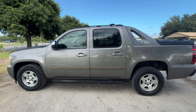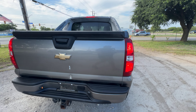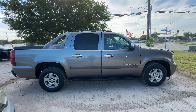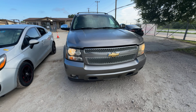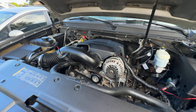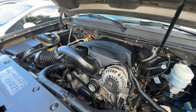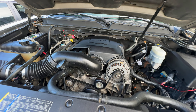Hey everybody, today we have a 2007 Chevy Avalanche. It's an automatic V8, looking at your LS trim. Under the hood, you have your Vortec engine, 5.3L.